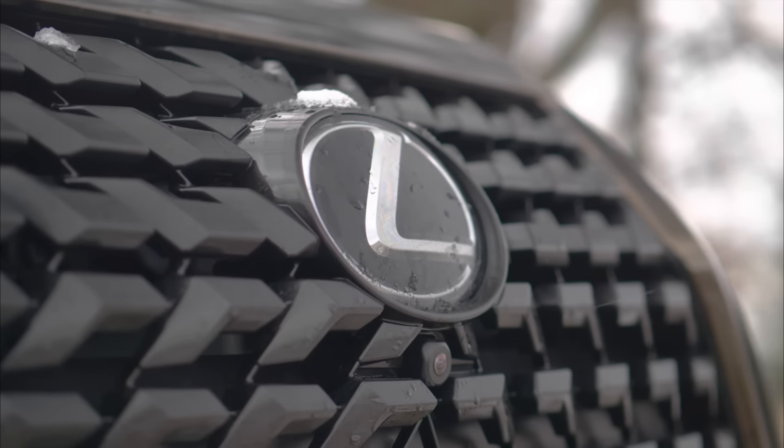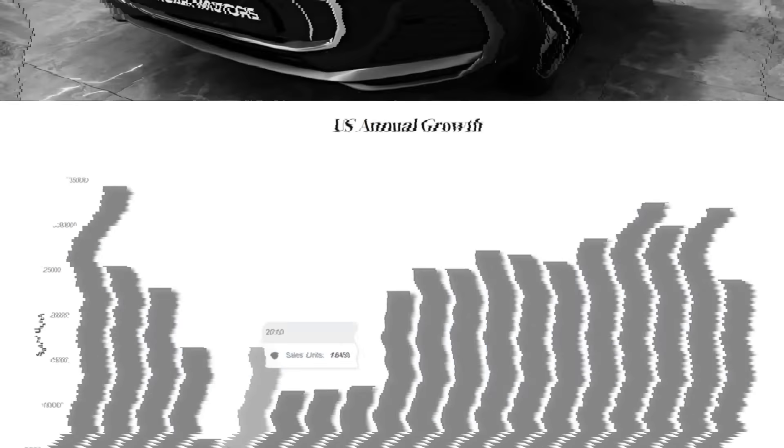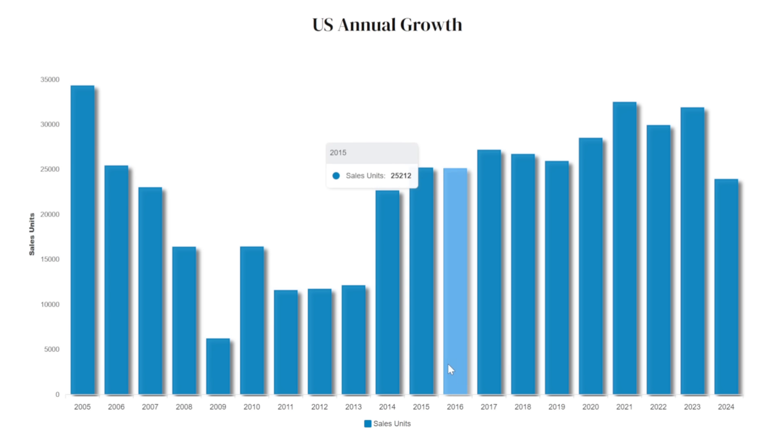Nevertheless, despite lacking all those features that make its competitors look and drive better, the GX continued to have steady demand in the car market up until 2023. This raises the question: what has been driving buyers to choose Lexus until recently? Let's figure it out.